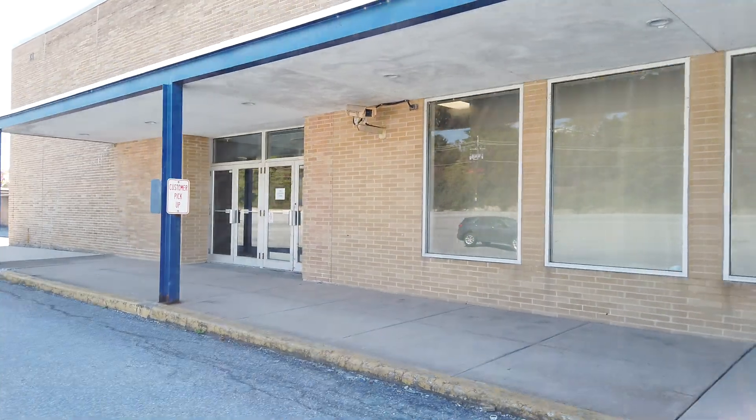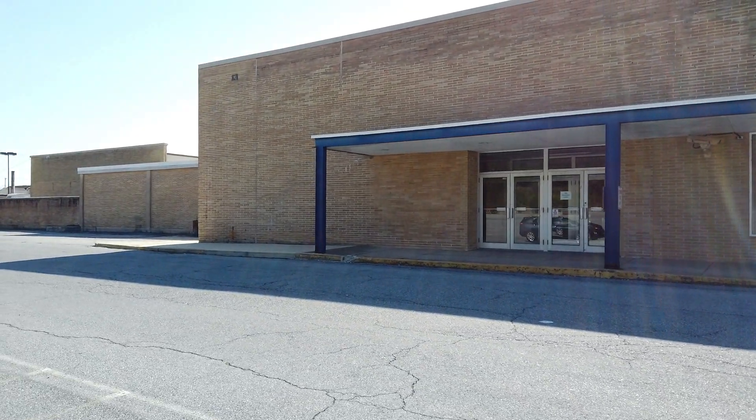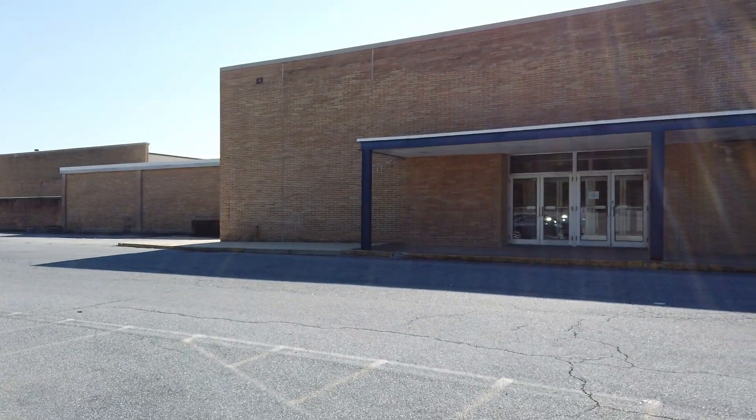Anyway guys, this is it here for the abandoned Sears in Harrisburg, Pennsylvania. If you enjoyed the video, please give it a like, comment, and subscribe for more content like this. I'll see everyone in the next video. Bye guys!